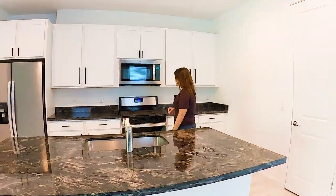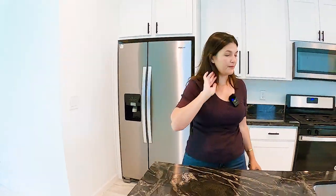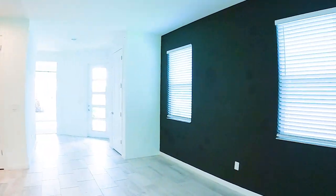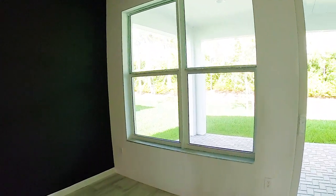It looks like they may have lived here for a few months, but this is the Aspen — it's so cute. That's a black wall, which is interesting, but it's paint, it can be easily changed. Actually, it's kind of cool to put a TV wall there.